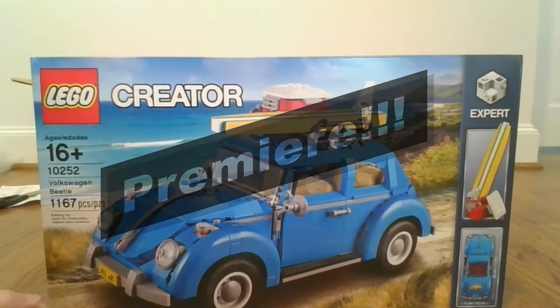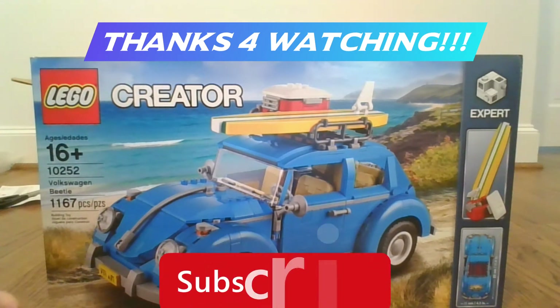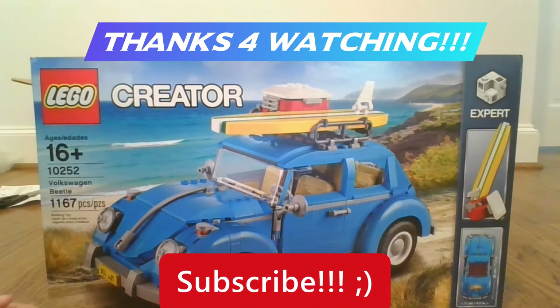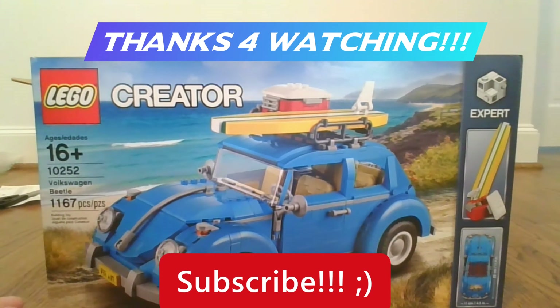Anyways, thank you so much for watching today's video. If you liked it, don't forget to drop a like down below. You can subscribe and check out more awesome content like this. Stick around and wait for this video to come out because I'm probably going to spend the rest of the day building. Thank you so much for watching. Bye!